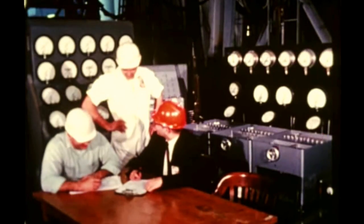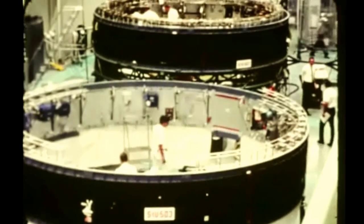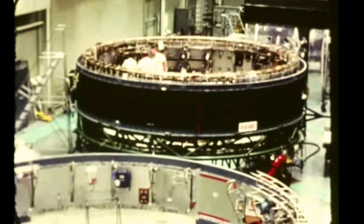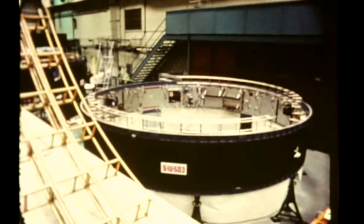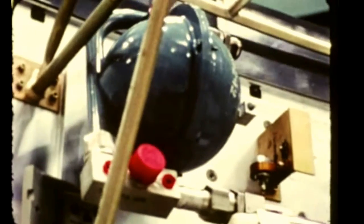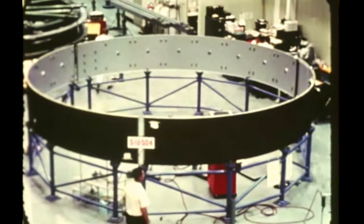Ground testing of Saturn V instrument units was virtually concluded with successful completion this quarter of testing on the third structural test IU at the Marshall Center. Plans are to use this unit next to validate redesign of the IU's ST-124 inertial platform mount. Work on Saturn V flight IUs continued during the quarter by the contractor International Business Machines at its Huntsville, Alabama facility, with checkout of the second flight unit completed November 4th. After modification, the unit will be stored until its scheduled shipment to Kennedy Space Center in January. The third flight IU underwent component assembly operations at IBM Huntsville throughout the report period with checkout slated to begin in mid-December. Structural fabrication on the fourth flight IU got underway September 19th, with completion scheduled in late January.